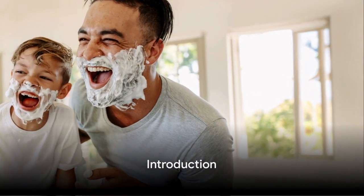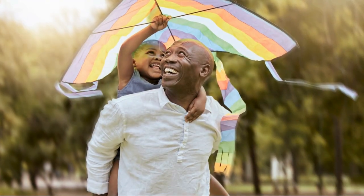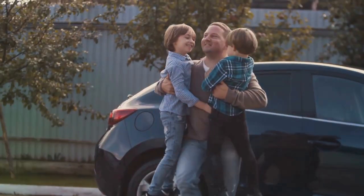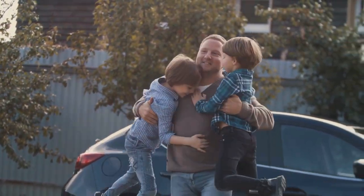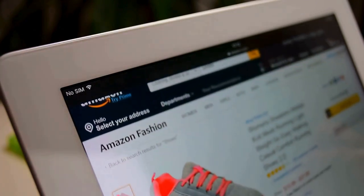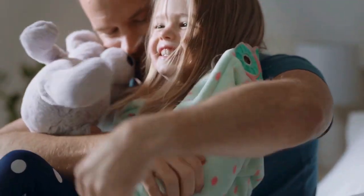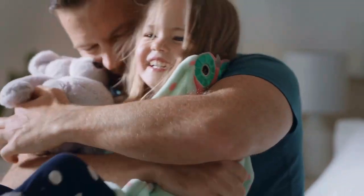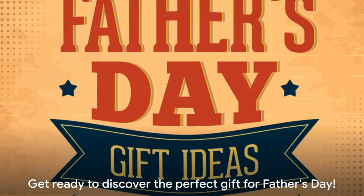Looking for the perfect Father's Day gift? Well, you're in the right place. Father's Day is not just about celebrating dads, it's about celebrating their unique personalities and interests. Amazon is a treasure trove of fantastic gift options that cater to all sorts of dads. Today we're going to explore 10 standout gift options that are not only unique but also cater to a variety of dads' interests and hobbies.